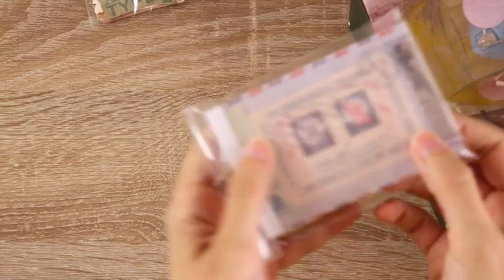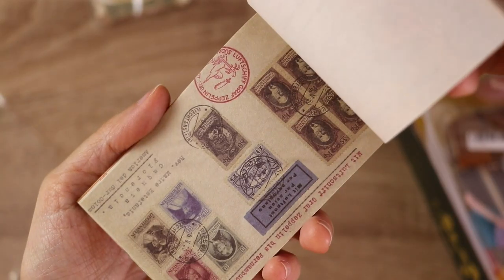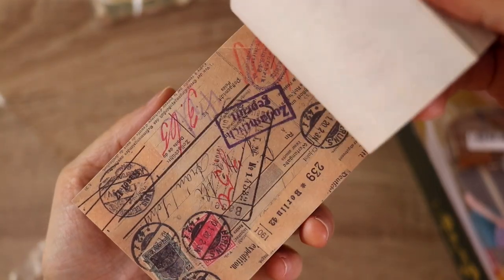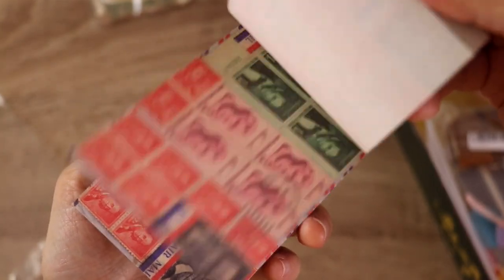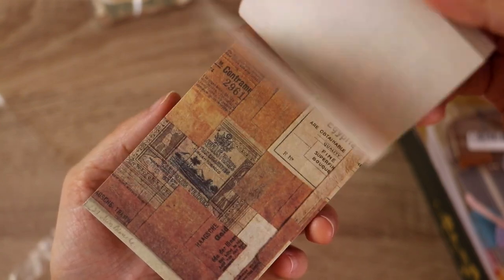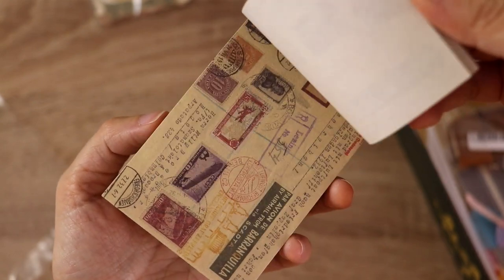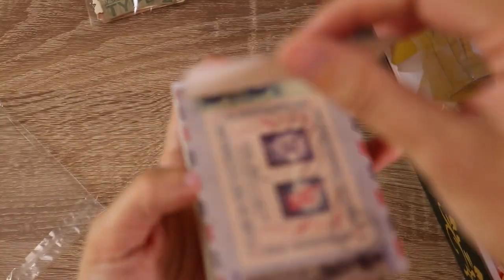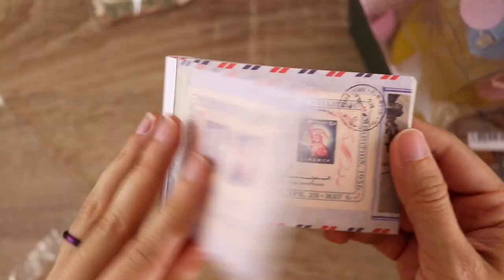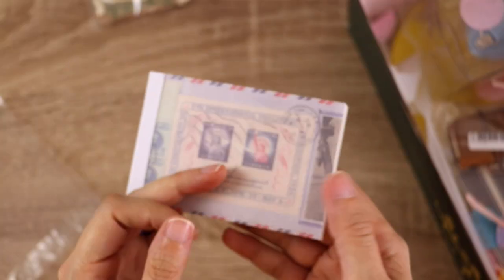I also got a bunch of their vintage scrapbooking paper pads, and this one I believe was called Postal. It has a bunch of stamps and all sorts of interesting old papers — definitely something that'll be fun for collaging on my journaling pages, and also maybe in my new art journal. I like this size for scrapbooking paper. It's not too big, it's not too small — I can put something nice in the corners and then have lots of space to write.